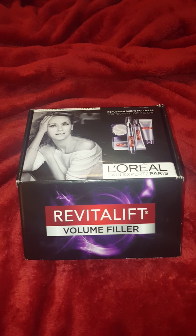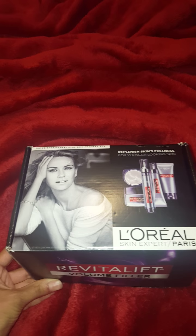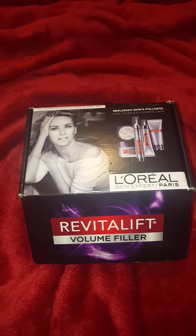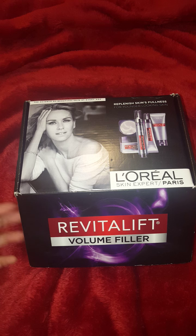Hi guys, it's me KMC Steelo and I'm back to share with you guys an Influenster box that I just received. I received it a couple of days ago. I've been wanting to film this video because I want to start testing out these products.